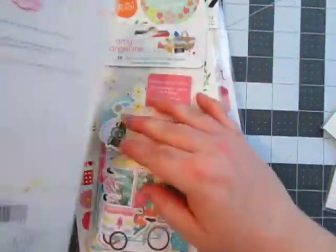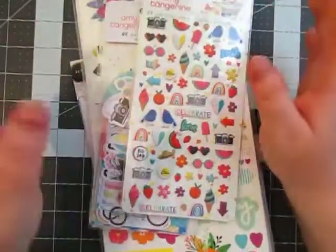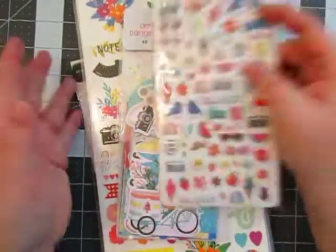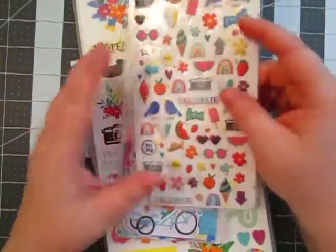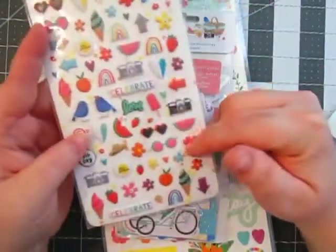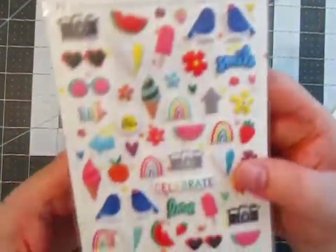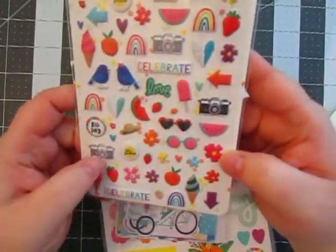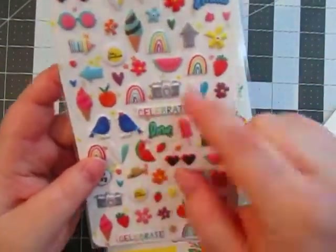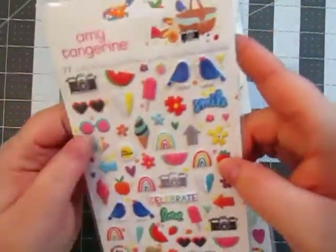And then I picked up a couple things from — I think it's the Let's Picnic Collection. It doesn't have it written on here, something Picnic Collection. I don't have the paper pad — I got the paper pad in a previous haul — but I got the puffy stickers because I did not have them before. And I really love these puffy stickers. The cameras, I love that. Celebrate. I wish they had a lot more of those. And I love the arrows.